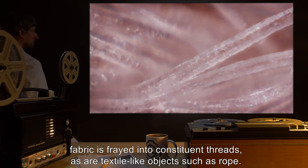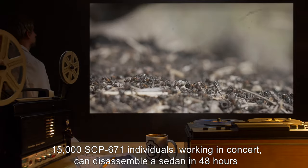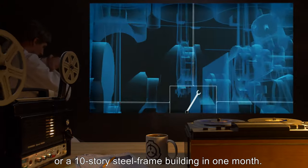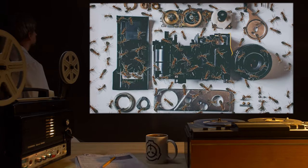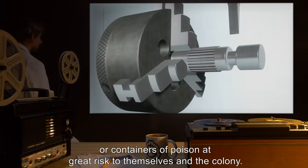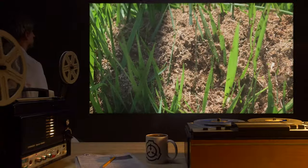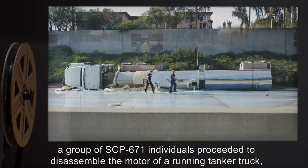15,000 SCP-671 individuals working in concert can disassemble a sedan in 48 hours, or a 10-story steel frame building in one month. They show little intelligence beyond that strictly necessary for disassembly and will mindlessly attempt to take apart running machinery or containers of poison at great risk to themselves and the colony. In Alcanar, Spain, a group of SCP-671 individuals proceeded to disassemble the motor of a running tanker truck, resulting in [data expunged].